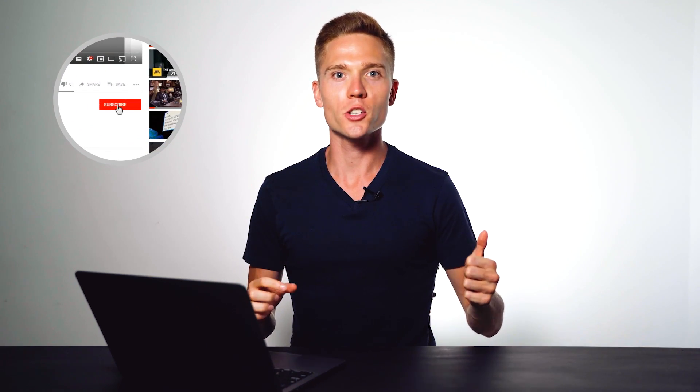This is Colin from Thrive Themes. Just before we get into this, subscribe to the channel and hit the notification bell so you get notified as soon as all the YouTube content goes live. Now let's get back to talking about quizzes and why you should use them on your site.